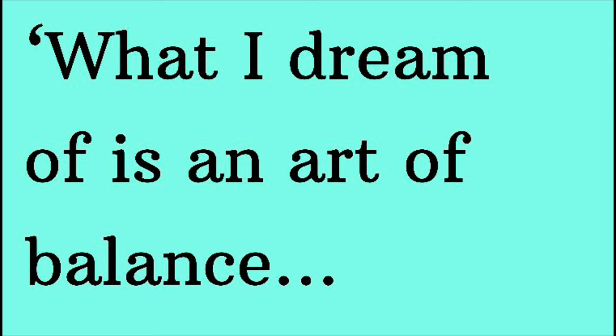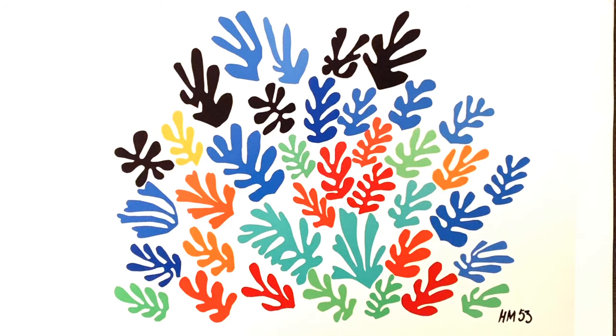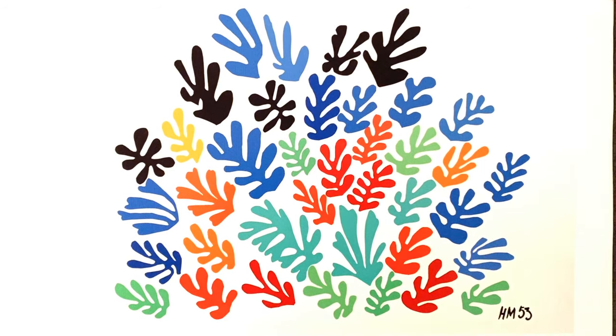Matisse said, 'What I dream of is an art of balance, an art of purity and serenity devoid of troubling or depressing subject matter.' He seems to have really grasped that ethos here. Next we're going to look at the materials that Matisse used to make this.